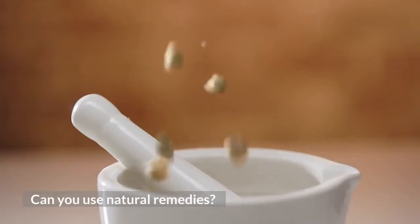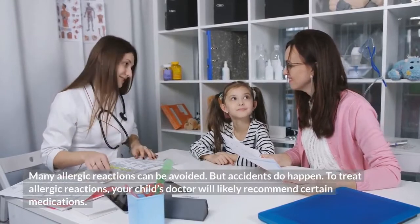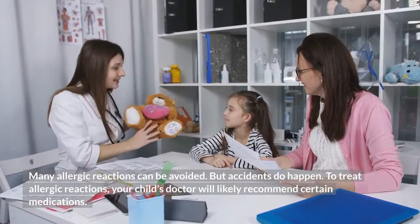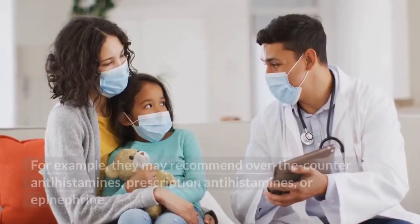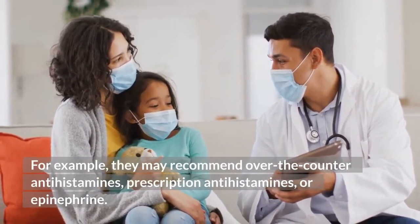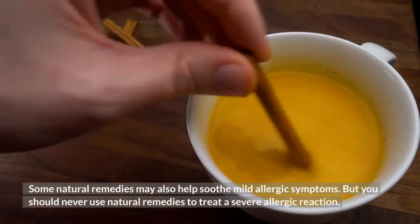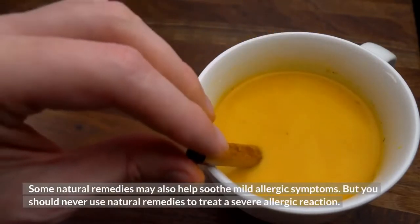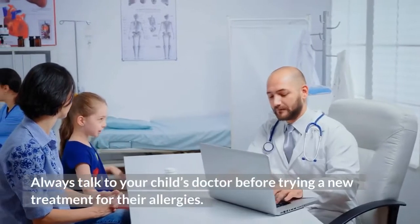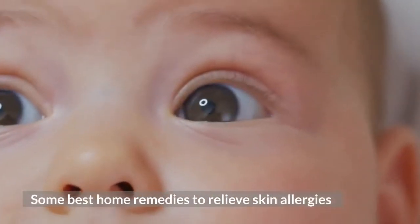Can you use natural remedies? Many allergic reactions can be avoided, but accidents do happen. To treat allergic reactions, your child's doctor will likely recommend certain medications — for example, over-the-counter antihistamines, prescription antihistamines, or epinephrine. Some natural remedies may also help soothe mild allergic symptoms, but you should never use natural remedies to treat a severe allergic reaction. Always talk to your child's doctor before trying a new treatment for their allergies. Here are some best home remedies to relieve skin allergies.